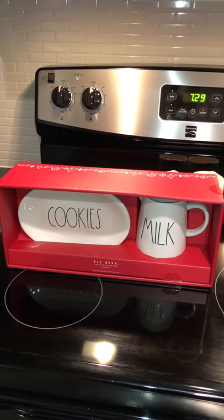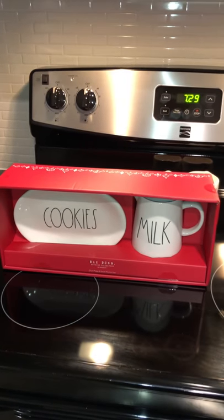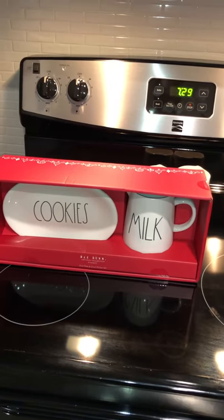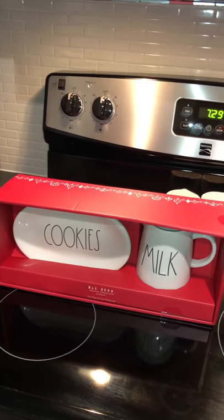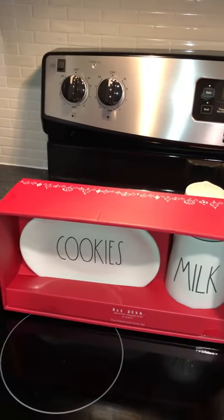Good morning y'all! I'm doing a really quick video on some of my finds from this past week. I've been pretty lucky — I haven't got a big haul, but the haul I have is really cute with some hard-to-find items.